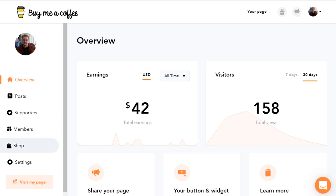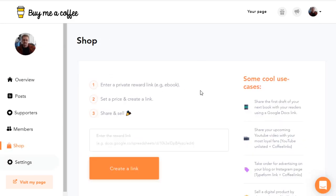The newest addition is Shop. From here, you can set up a way to sell all kinds of different things. Buy Me a Coffee gives you a few ideas: share the first draft of your next book with readers using a Google Docs link, share upcoming YouTube videos with loyal fans using YouTube Unlisted — which is how a lot of Patreon videos work — take orders for advertising on your blog or Instagram page, or sell digital products directly by sharing a zip file from Dropbox. So there are a few different ways to make money outside of just accepting tips, and the more you offer people, the more likely they'll donate.